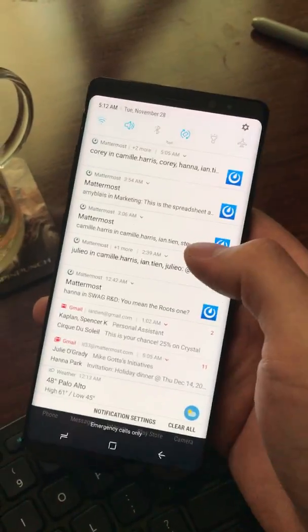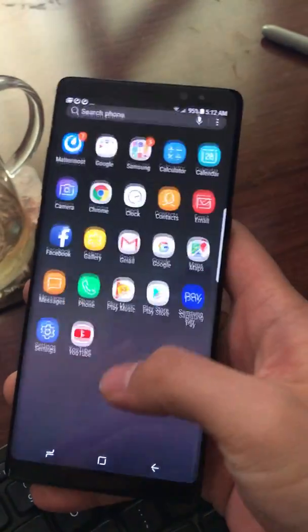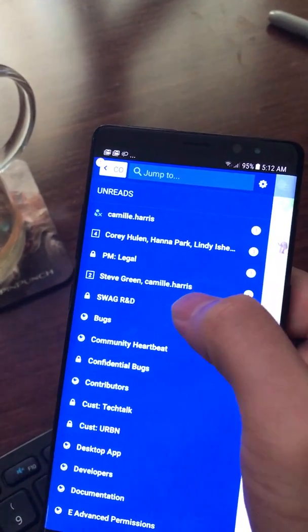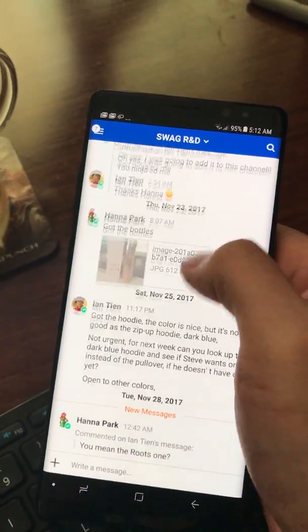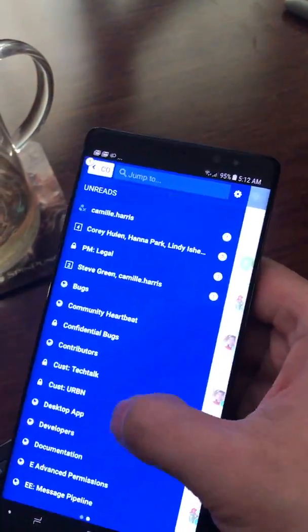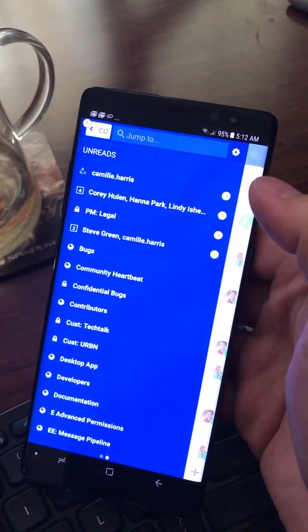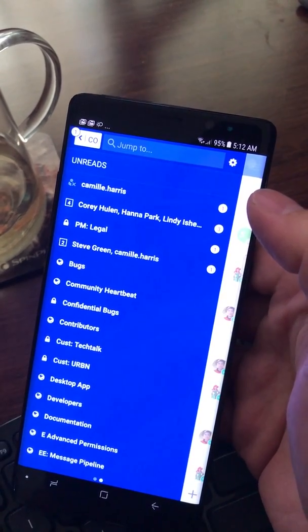So if I want to go into Mattermost, I can see I've got seven unreads. Pretty quick, pretty responsive — everything loads, including images. I can swipe up and down, and this has just been a fantastic improvement all the way through the Mattermost app. It's really responsive, and we're so happy about this new Android app version 141, and even more is to come.